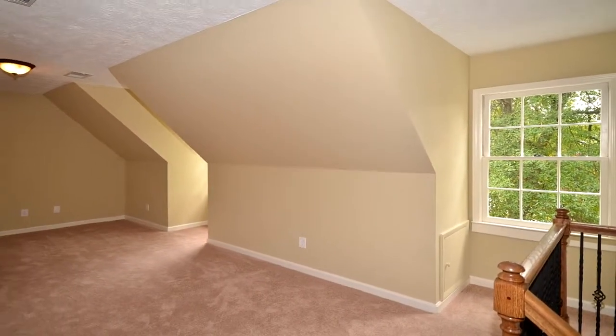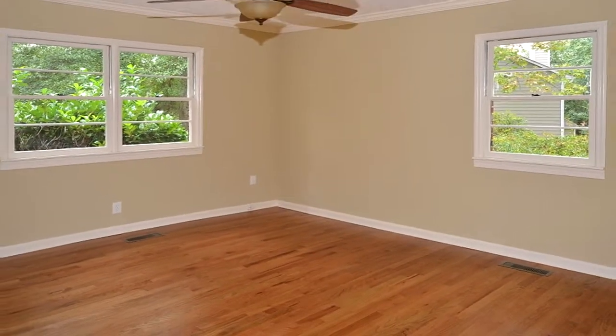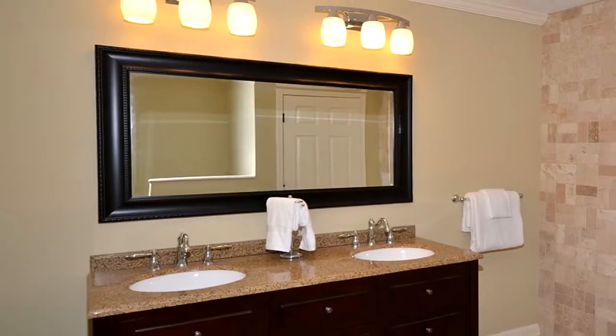This home has a huge kitchen, large family room, and screened porch overlooking the private backyard. This home also features a detached two-car garage with huge unfinished space above the garage.